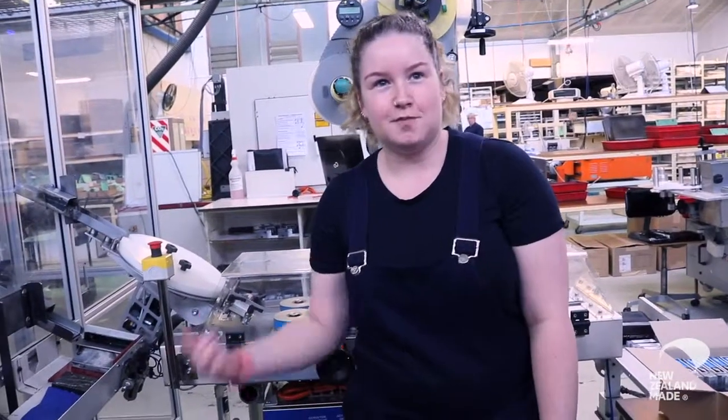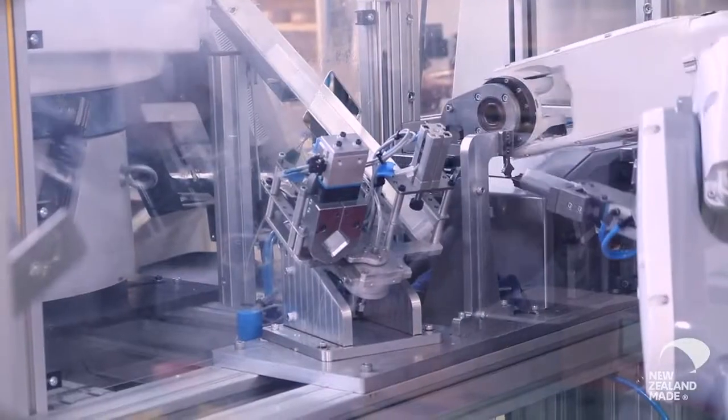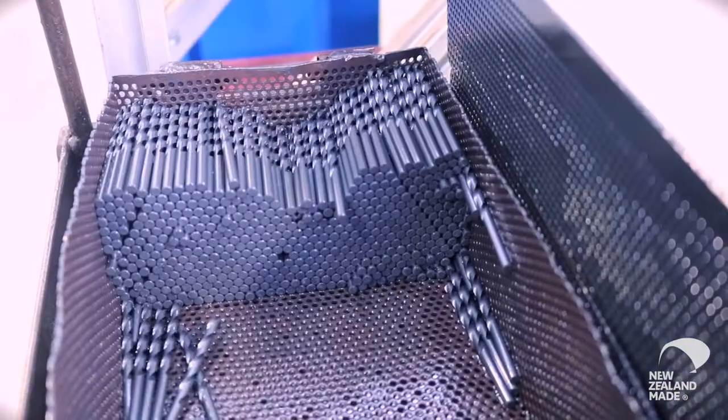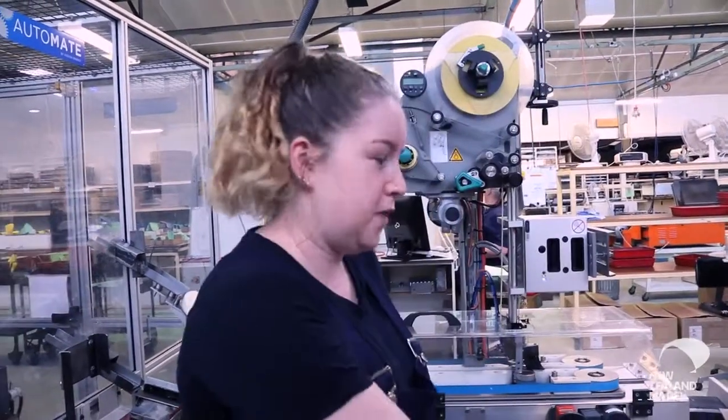My auntie and my cousin and my grandmother used to work here, so it was kind of like a family thing to keep me doing it. There's a lot of physical work up here because you've got to be able to fill the hopper so the work continuously flows, and then you've got to be able to take it.